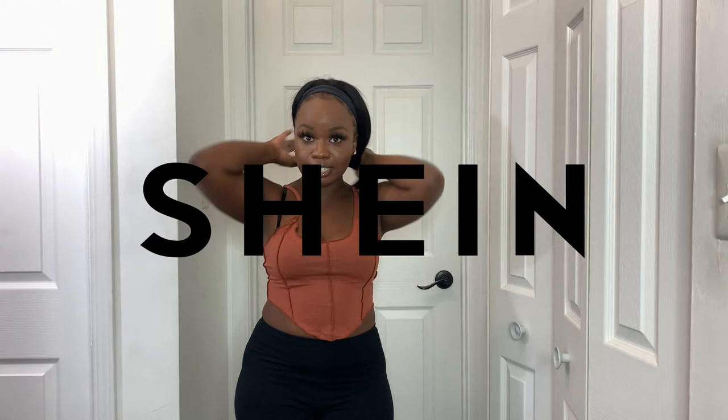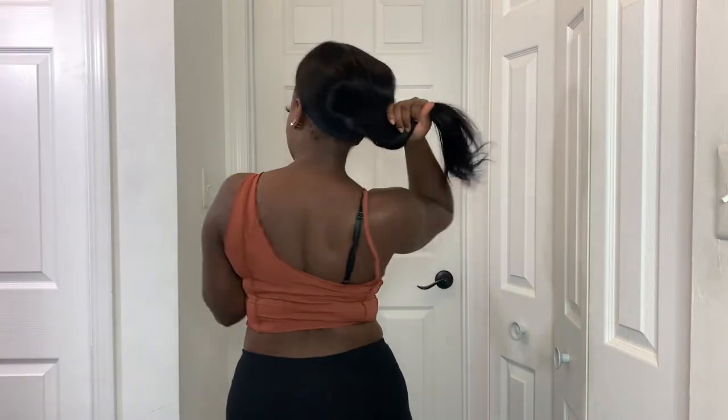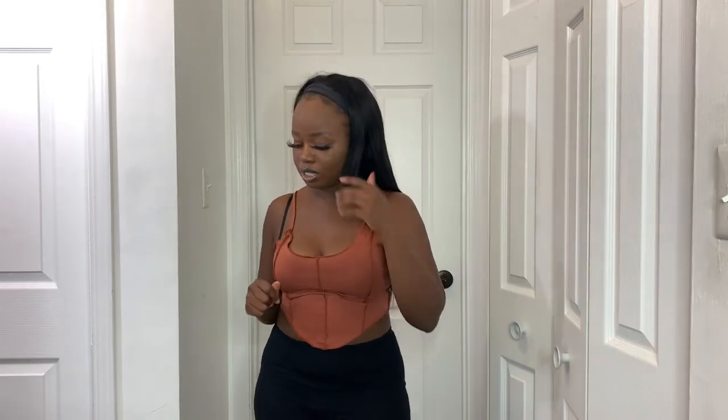Now moving on to Shein. Continuing with the brown theme, this next top is so cute — I really like tops with this type of stitching. It gives kind of an inside-out vibe. The shirt has a really nice cut at the bottom and the straps are different on either side, making it a really cute and unique top. It'll definitely go with a lot because it's brown — perfect for fall.